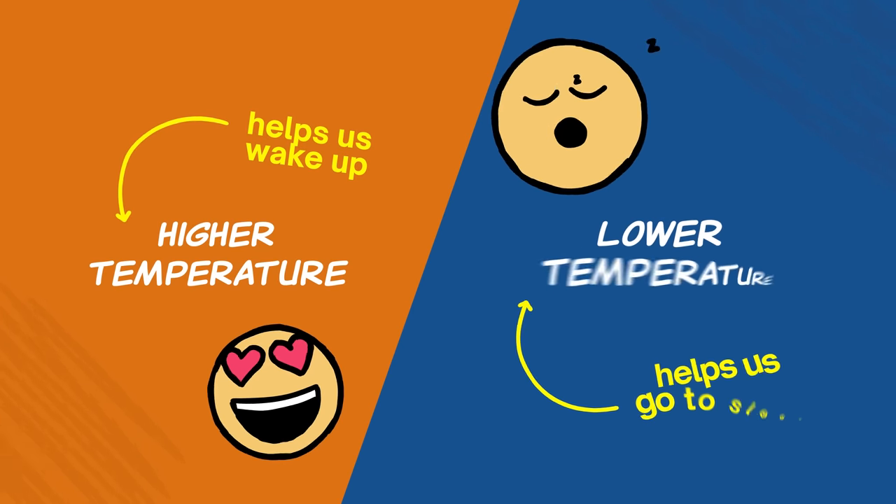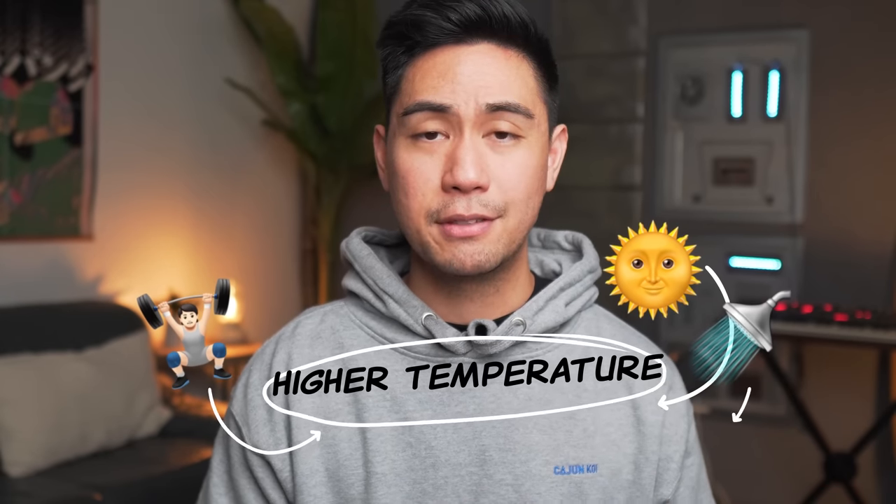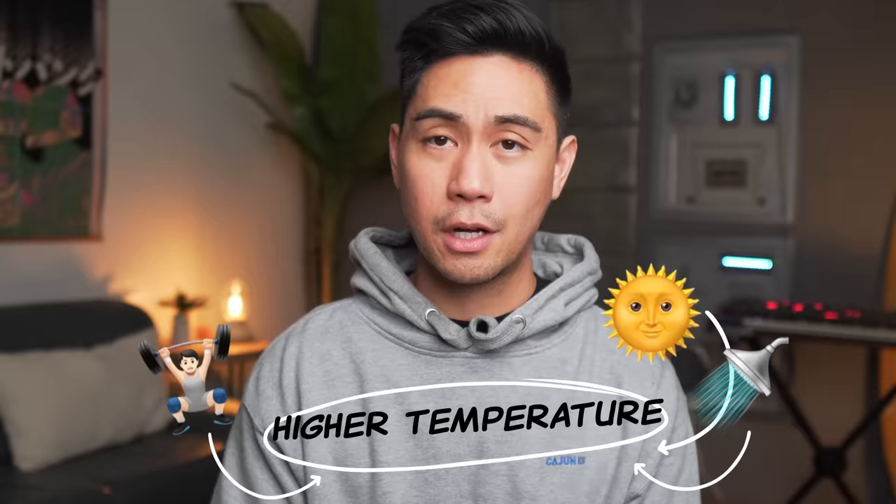Next, let's talk about temperature. Higher temperature helps us wake up and cooler temperature helps us go to sleep. We've already mentioned sunlight and exercise, which can both bring up our body temperature. But another thing some people do is take cold showers — the cold water causes our core body temperature to go up to counterbalance, so it helps us wake up even more. But honestly, I'm not disciplined enough to take a cold shower every day, and not everyone showers in the mornings either. So if you're like me, just enjoy your warm morning shower, and for the last 30 seconds, turn it to cold water before you get out.